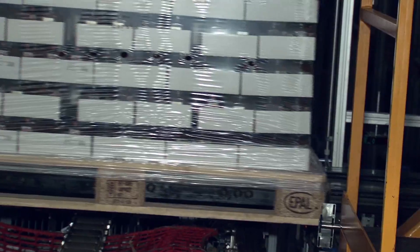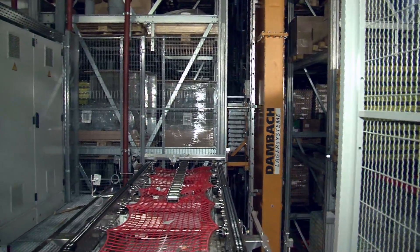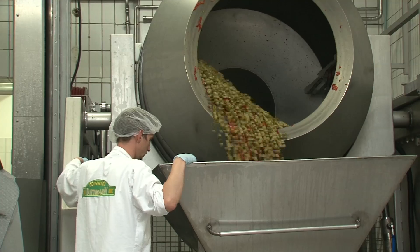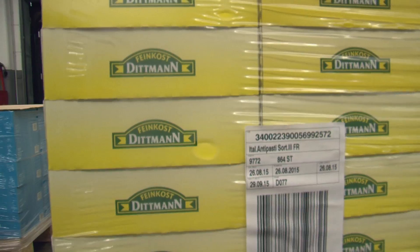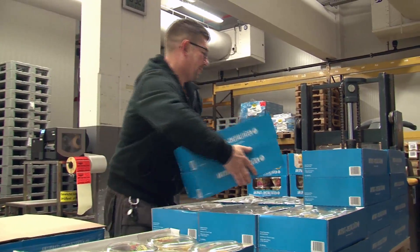Some of these finished goods go back into the automated storage warehouse, where they are held for a short time until trucks arrive to take them to market. The automation here at Feinkost Dittmann ensures that its production facilities can keep up with demand, delivering the finest quality foods each day to customers in Germany and around the world.